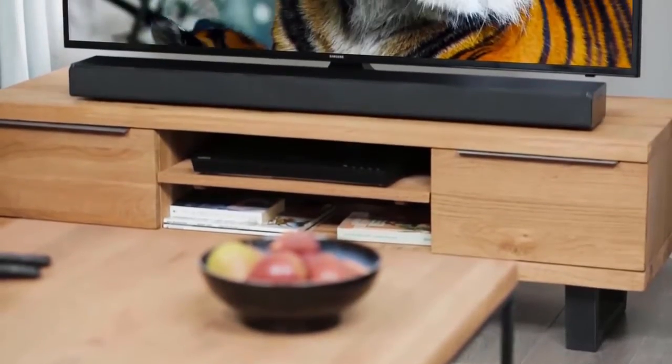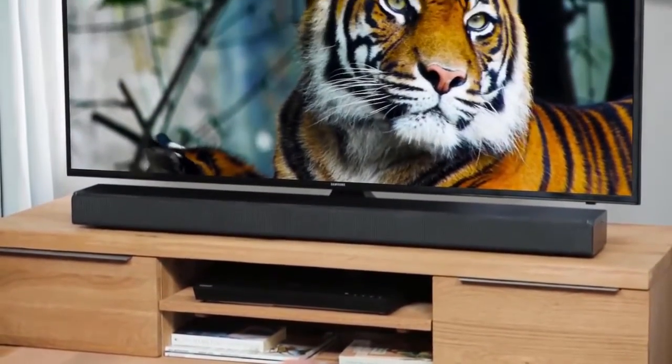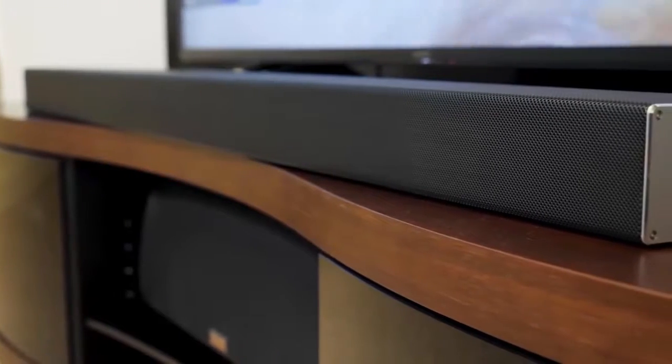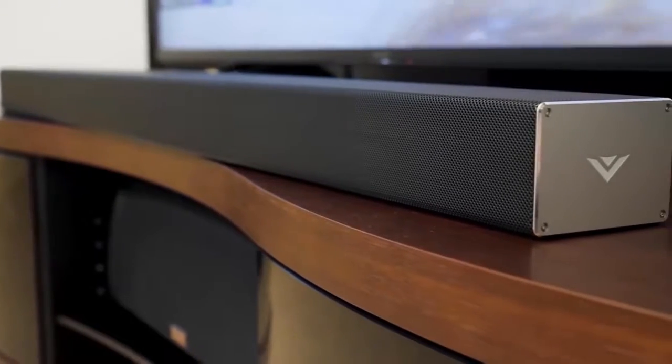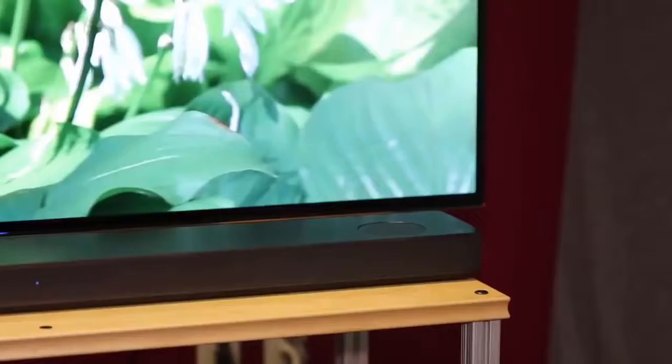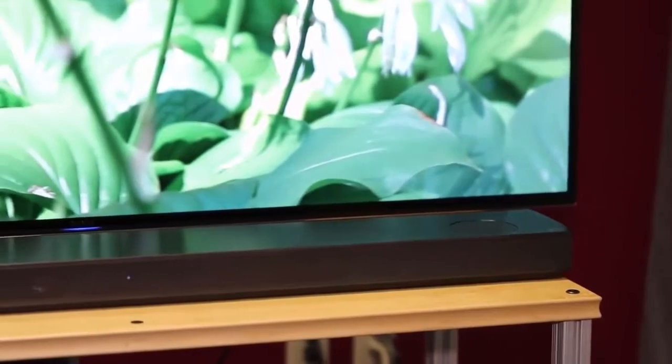Whether you're listening to some tunes or watching your favorite shows, sound can be a huge component of your enjoyment. That's why you should invest in a good sound system. In this video, we break down the top five best soundbars on the market this year based on price versus performance and the situations they will be used in.